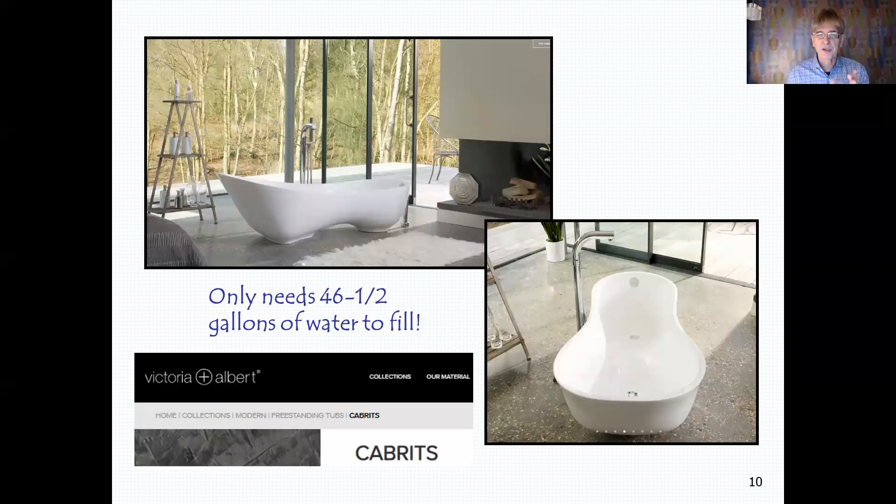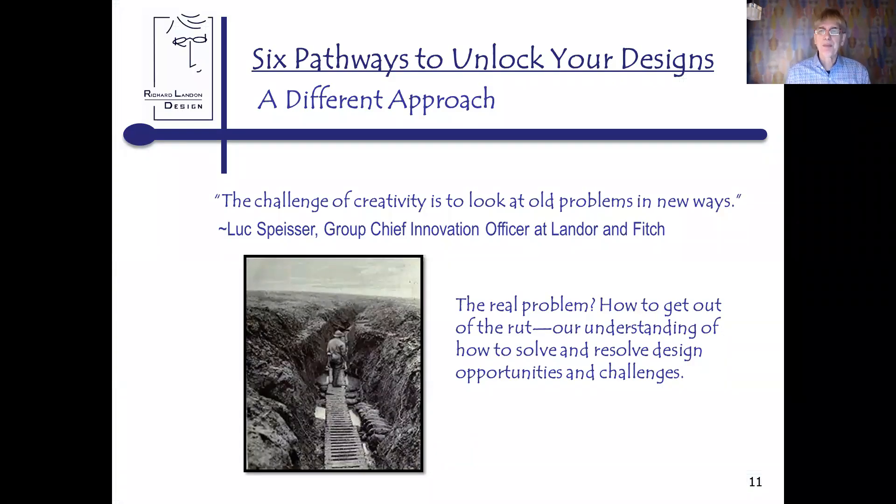Here's another problem solver many of you may not know about. This is probably the only two-drain tub, and it only needs 46 and a half gallons of water to fill. That's pretty amazing because water has weight, and you may be in a situation with an older home where you have weight concerns if you add a tub. This could be your problem solver because it'll save you about two to three hundred pounds of weight. So as I said, there are six pathways you can use to unlock your designs.